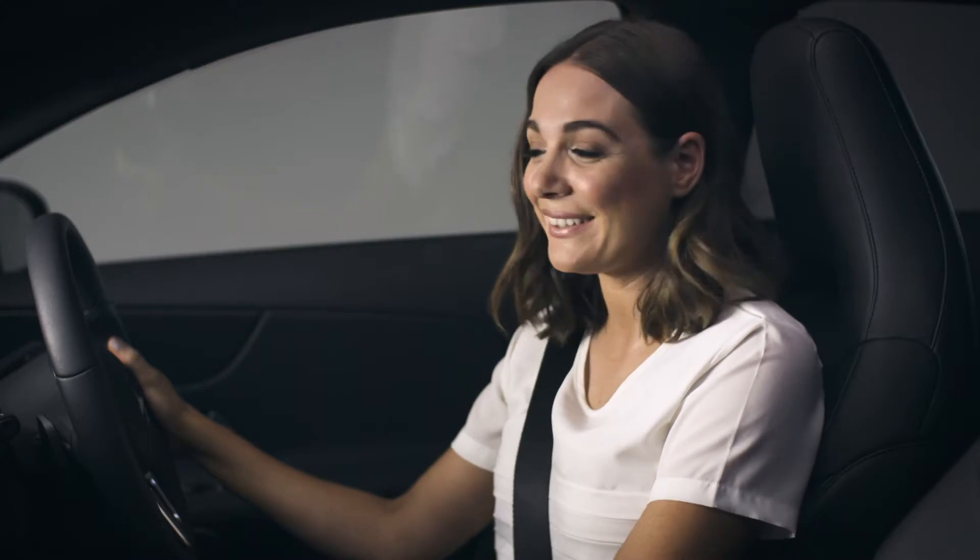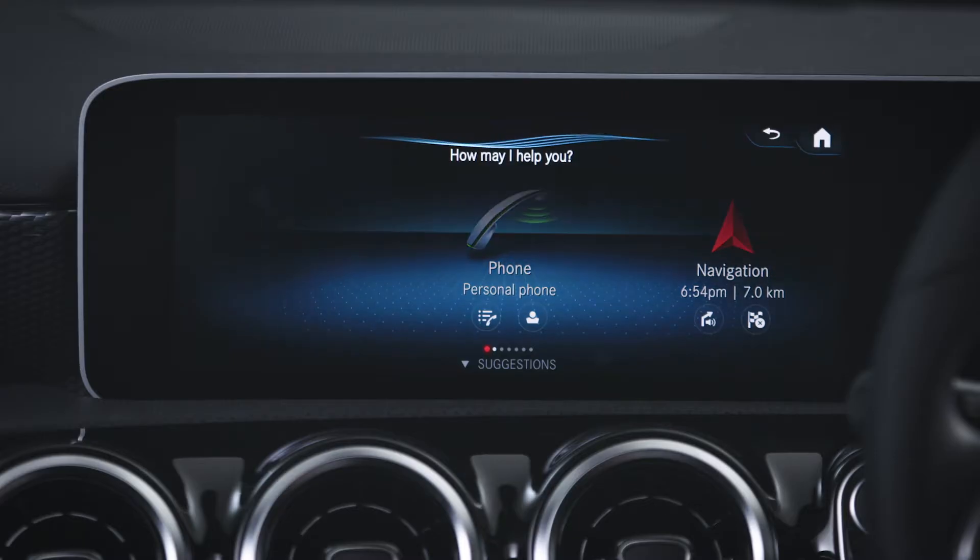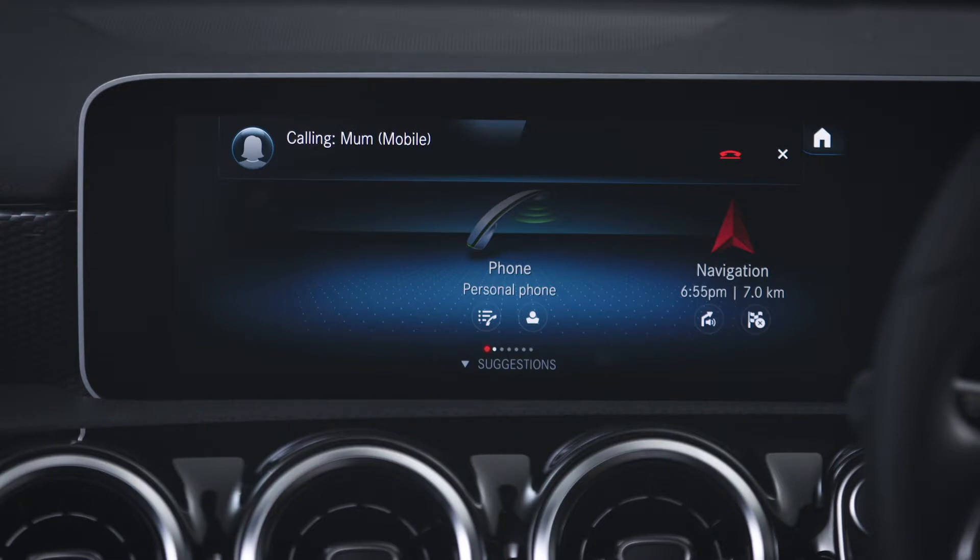If your phone is paired to the vehicle, use your voice to call anyone whose name appears in your phone list. Hey Mercedes. Call mum. Calling mum on the mobile phone.